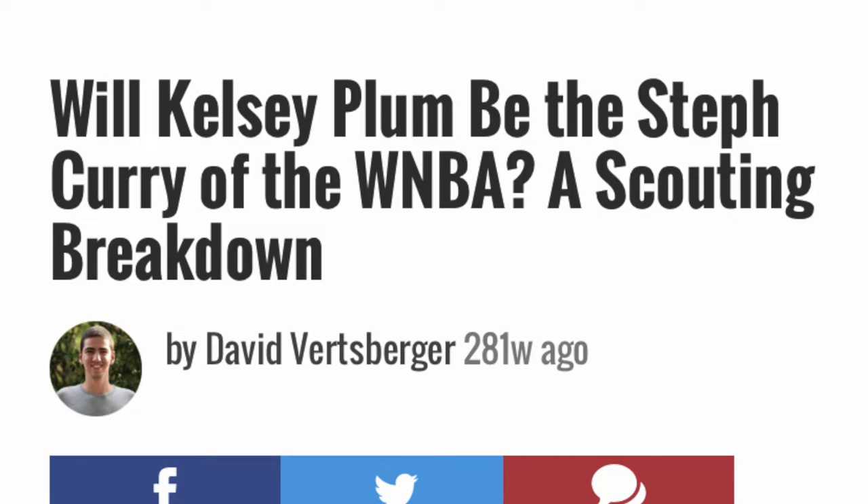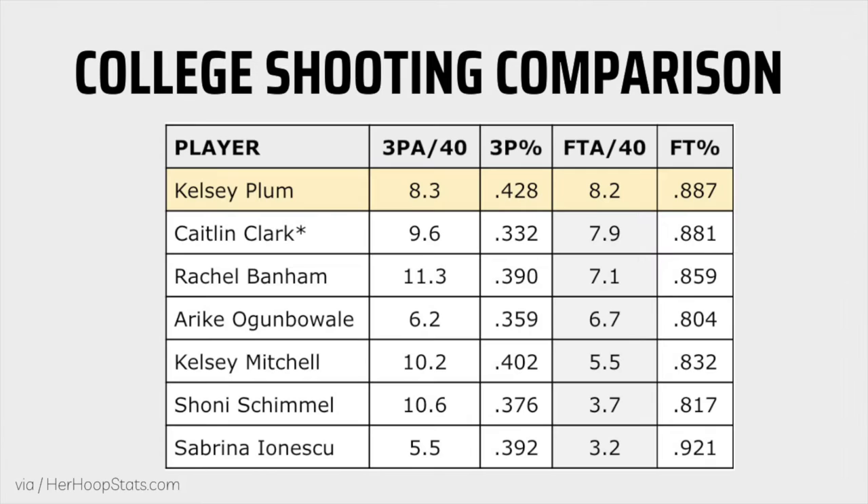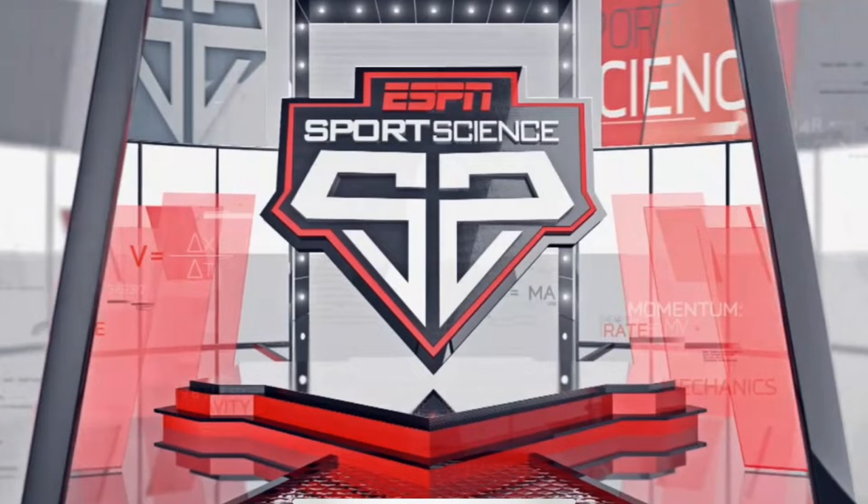The Curry comparison isn't anything out of the norm for Washington product Kelsey Plum. She was handed the keys to Mike Neighbors' up-tempo offense as a true freshman and ran with it, posting scoring averages of 20 or more points over a four-year span. Where does Plum's 2016-17 season stack up against some of the best three-point shooters in recent memory? Near the top, as very few players are capable of combining efficiency with superb volume from both three and the charity stripe. ESPN's Sports Science took a deeper look into the science behind Plum's storied shooting campaign in a short 2017 video.